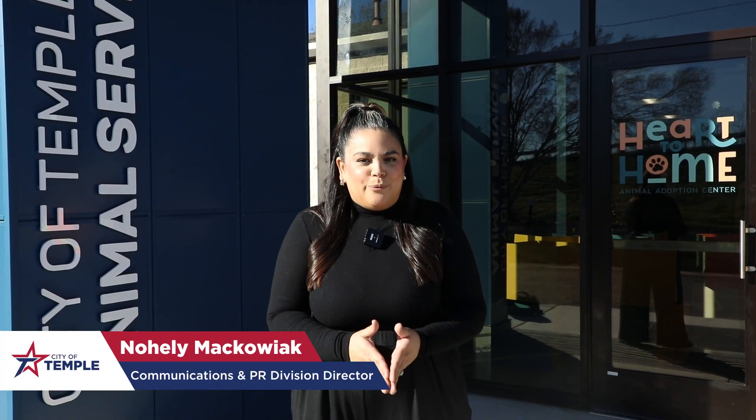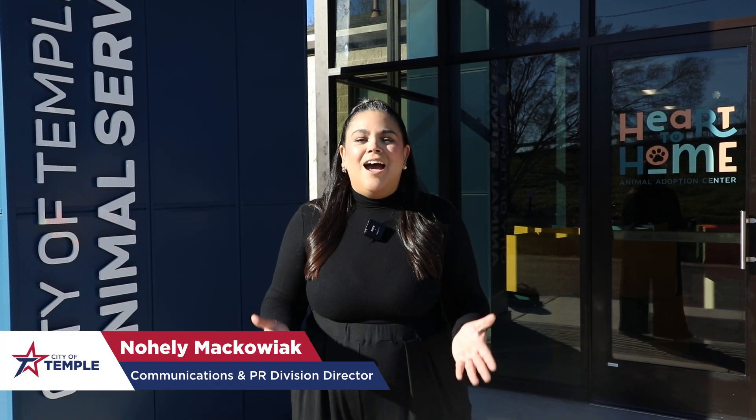Hey Temple, we're just a little over three weeks from the grand reopening of the Temple Animal Shelter. Let's go inside and check it out.